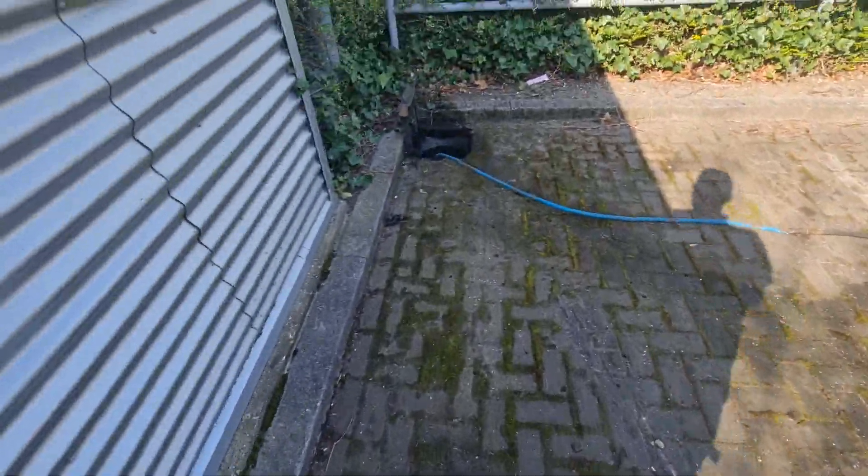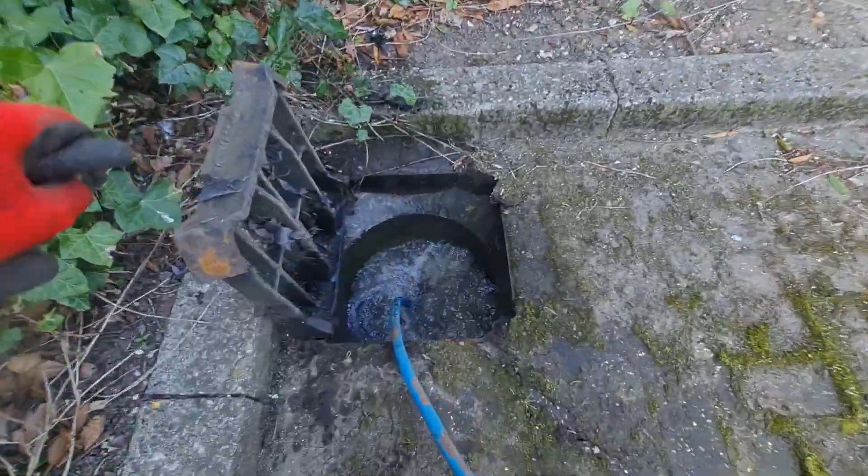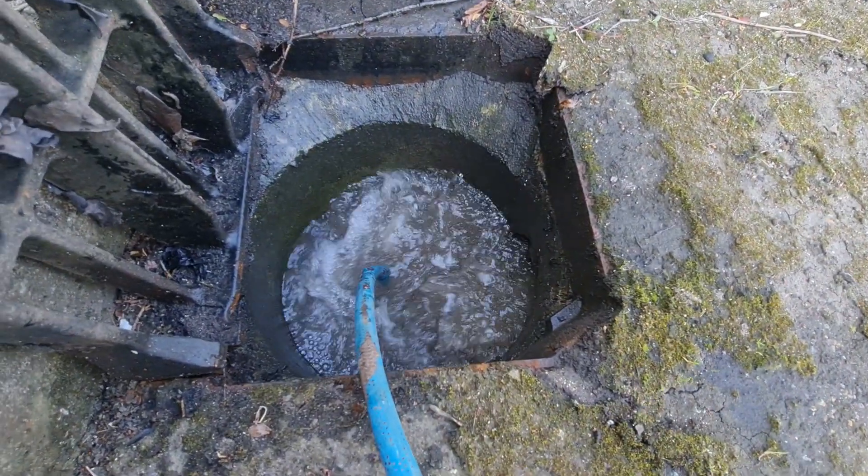But this isn't a video of a particular blockage — this is just some planned preventative maintenance that we do.